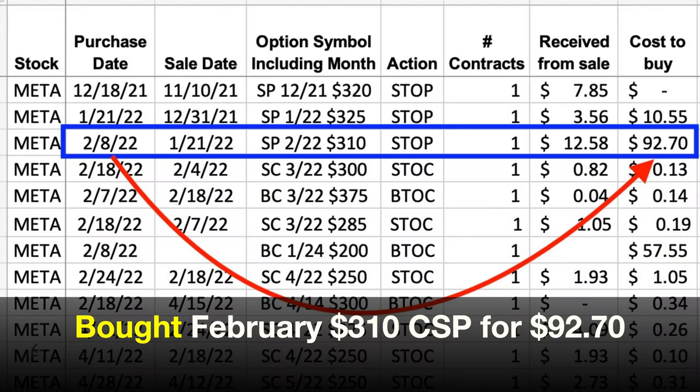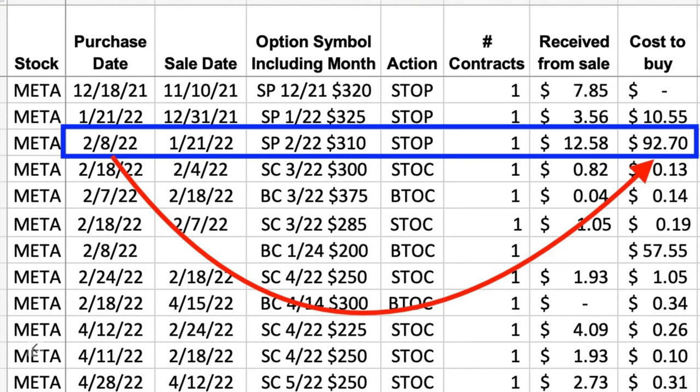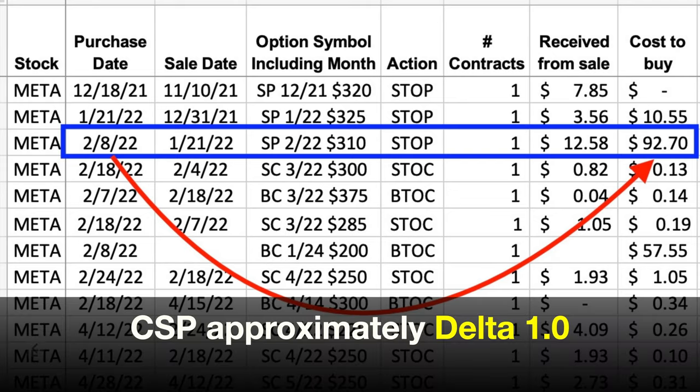We bought the third Friday of February $310 cash-secured put option back, which cost us $92.70 per share. When we did that, we sealed in our loss on that put option. However, I believed Meta Platforms had the potential and was likely to continue declining. I knew that if I stayed short this cash-secured put option, whose delta was close to one, I would lose pretty much penny for penny if that happened.